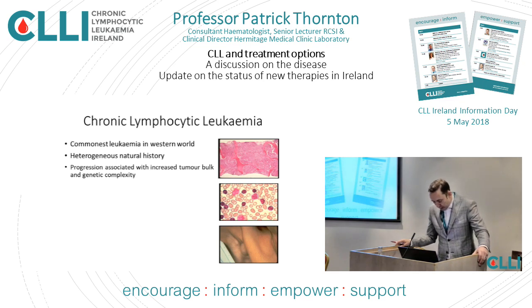Our first speaker is clinical director for the laboratory at Beaumont Hospital and the Hermitage Medical Clinic. He's also an honorary associate clinical professor at the Royal College of Surgeons, a leading CLL expert, and the principal investigator in Ireland for the groundbreaking and hugely promising Europe-wide CLL13 trial. Please give a warm welcome to Professor Patrick Taunton.